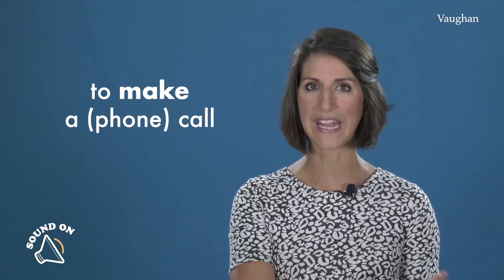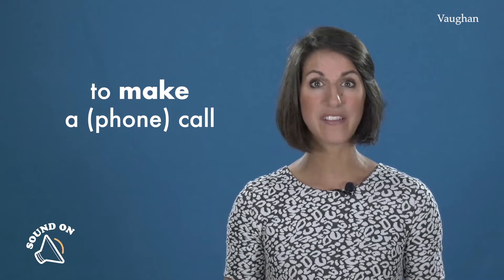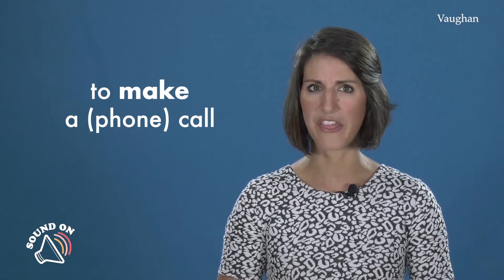Lo primero que tienes que tener en cuenta es cómo decimos 'to make a phone call' con el verbo 'to make'. I'm going to make a phone call. Voy a hacer una llamada.